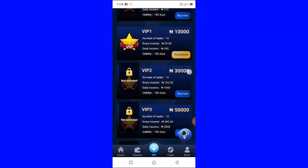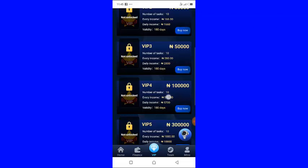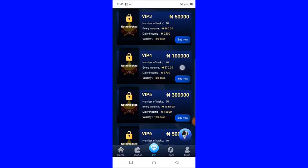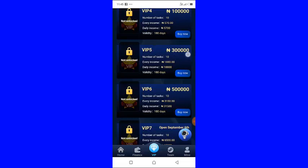VIP two is 30,000 naira — you earn 1,660 naira every single day. VIP three is 50,000 naira — you earn 2,800 naira daily. VIP four is 100,000 naira — you earn a daily income of 5,700 naira.